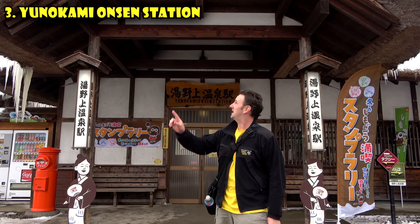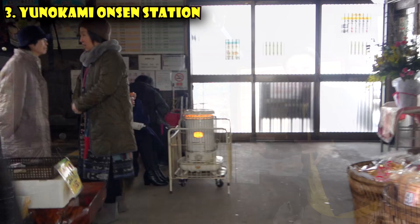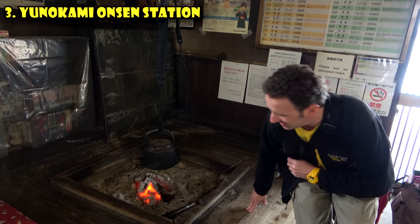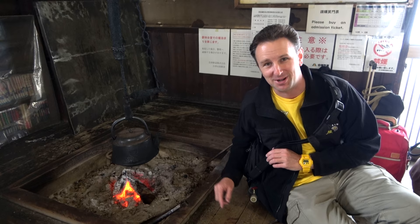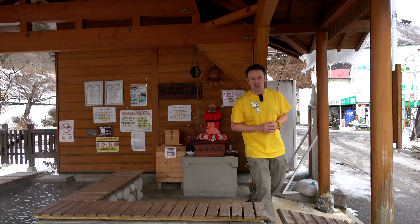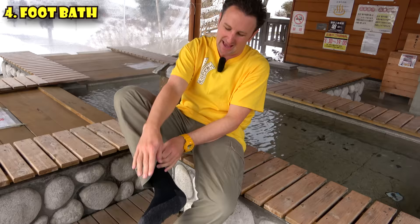Inside, the train station looks just like the old houses in Oichijuku. In particular, it's got a fireplace that you can sit by and warm up, and the train station staff tends to this fire to keep it warm all the time. I've never been in a train station with a fireplace — it's pretty cool. But one of the coolest things about this station is the free foot bath right next to it.